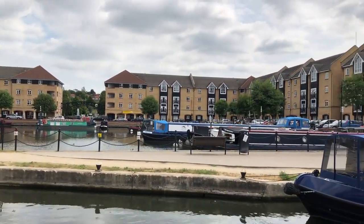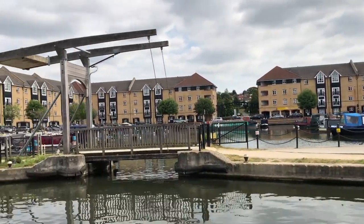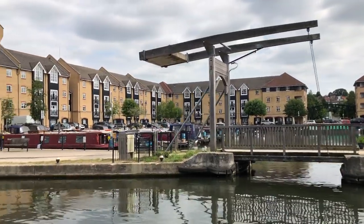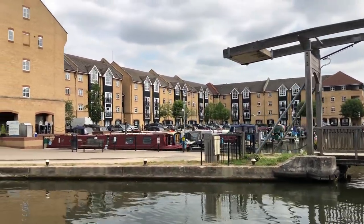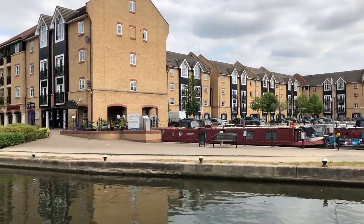There's a nice little marina right in the centre of Hemel Hempstead — Apsley Marina, sorry, just been corrected. Had all the right letters, just not in the right order.